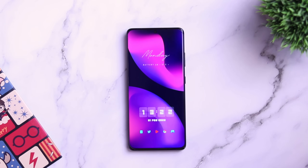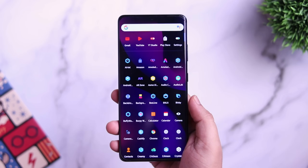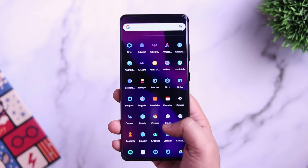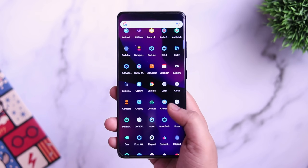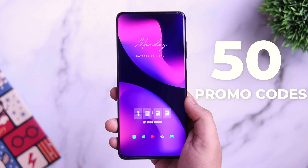How is it going everybody, Mr. Android here. Welcome back to a brand new episode of Best Android Applications. This time we have got eight amazing applications that you should definitely download for this month. As always, all these apps are super useful, and I'm also giving away 50 promo codes in this video, so stay tuned and watch it till the very end.